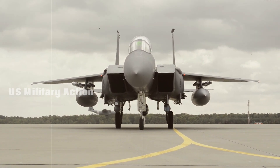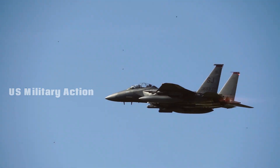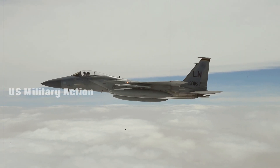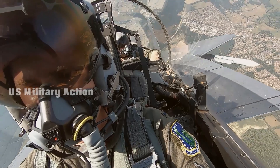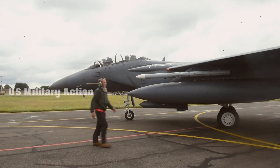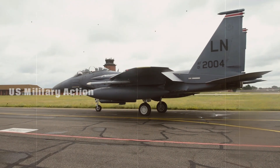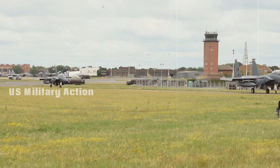The strategic implications: the role of the F-15EX in modern warfare. The development of the F-15EX Eagle II comes at a time when the global security environment is rapidly changing. Great power competition, particularly with adversaries like China and Russia, necessitates a flexible and adaptable fleet of fighter jets. The F-15EX plays a crucial role in this strategy by offering a platform that is both battle-proven and future-ready, providing a potent tool for power projection and deterrence in regions like the Indo-Pacific and Europe.